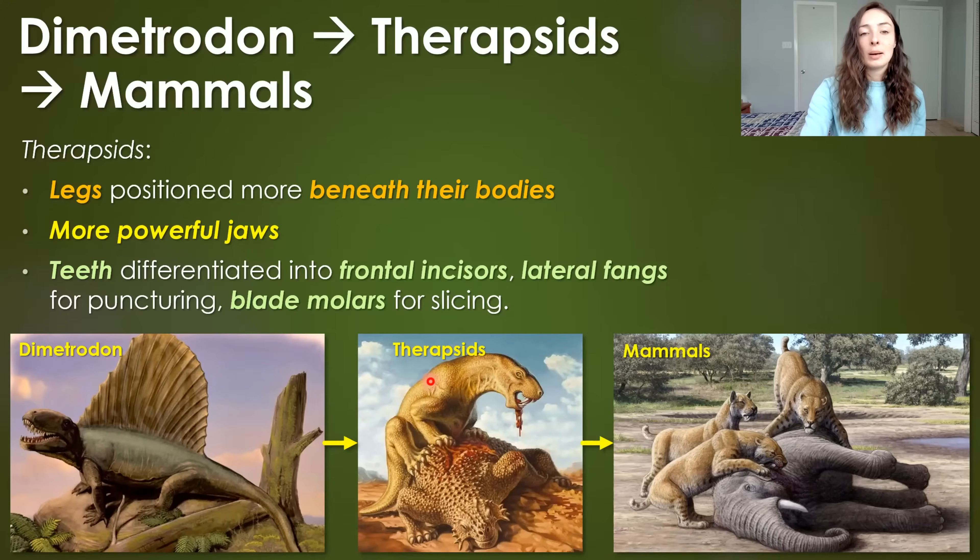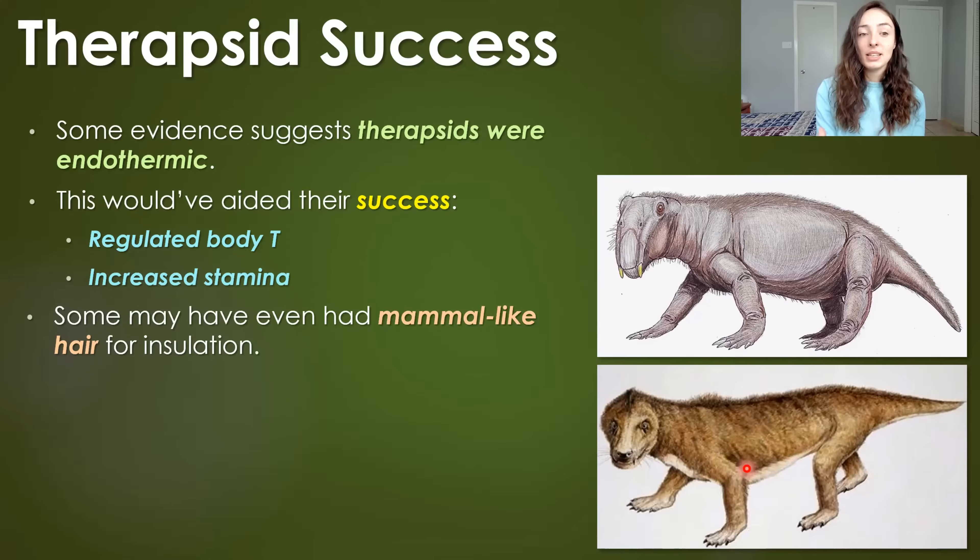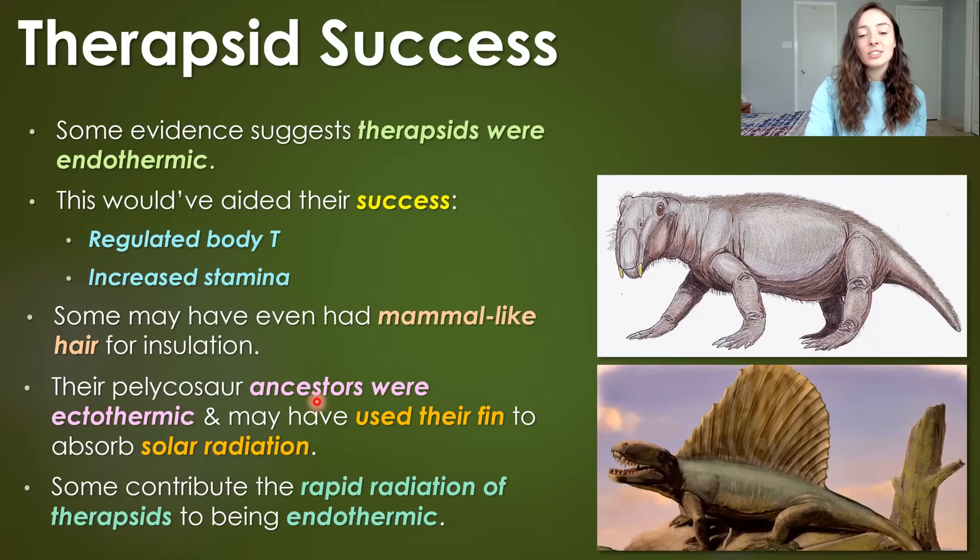It turns out evolutionarily, these therapsids did eventually lead to mammals. The success and ability of therapsids to survive the end-Permian extinction event is thought in some cases to be due to the fact they were endothermic or warm-blooded. This would have regulated their body temperature and increased their stamina and endurance when running from predators or toward prey. Some may have even had mammal-like hair for insulation. Their pelycosaur ancestors, which were ectothermic, may have used their fin to absorb solar radiation. This is still debated — some people think that some therapsids were endothermic and some weren't, and the ones that were are thought to be the ones that survived the end-Permian extinction and became more dominant in the Mesozoic.